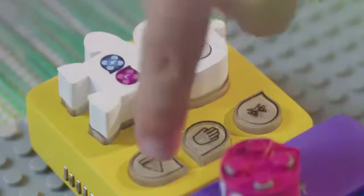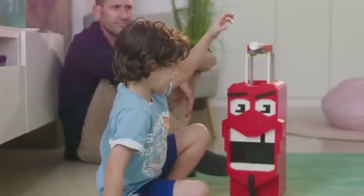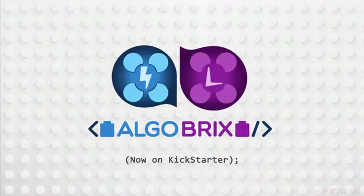So if you want to bring out your kids' full potential and teach them how to actually code, get AlgoBrix. Your kids will have an incredible time and a bright future. AlgoBrix. Watch the tutorial videos on our campaign page to see what your kid will learn with AlgoBrix.